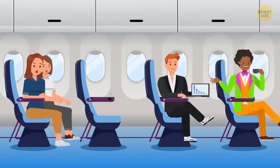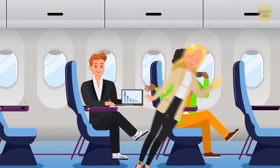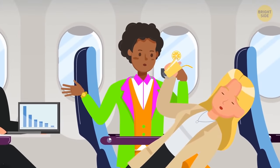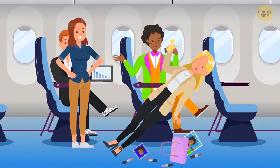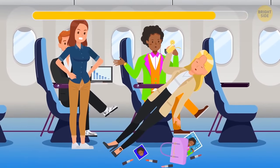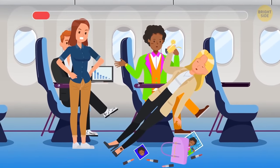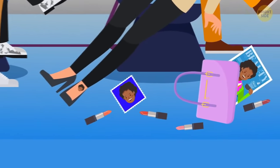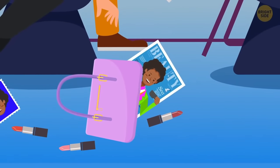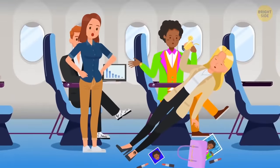The glamorous lady then fainted and fell into the billionaire's arms. But Kim stopped him from calling for help, saying the woman was faking it. The proof: her bag was full of the billionaire's pictures and magazine articles, and she even had a tattoo with his portrait on her leg.